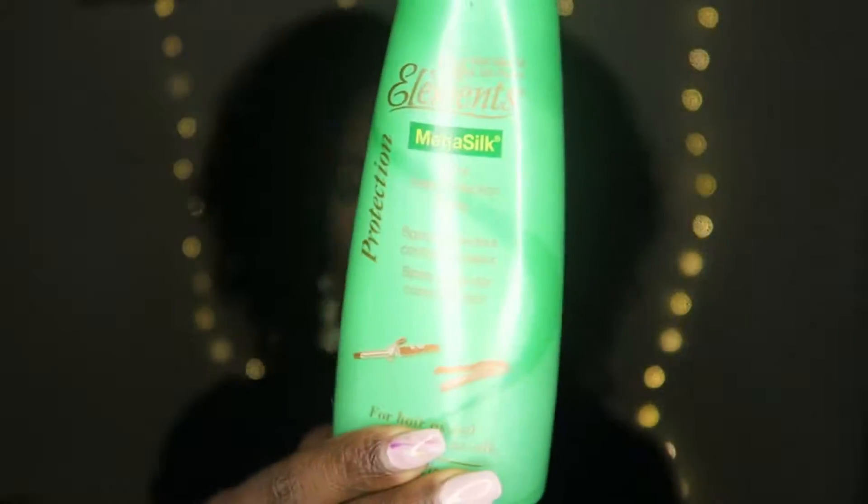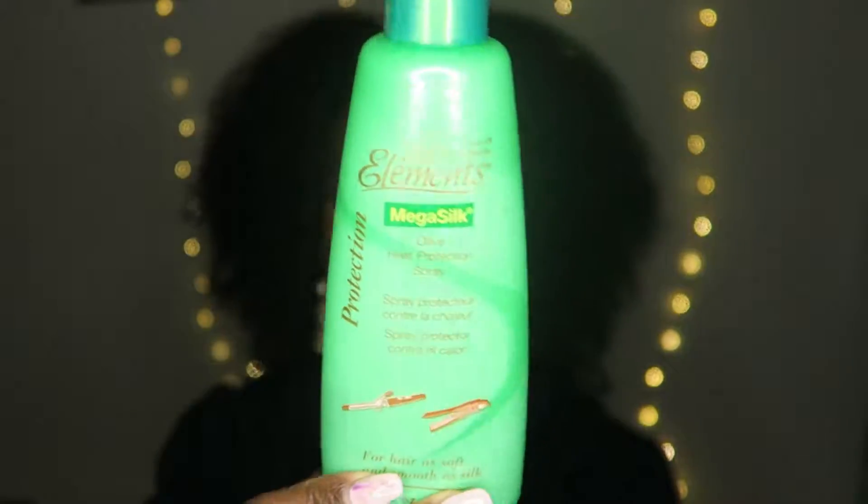This next step depends on if I'm going to blow dry my wash and go. If I am, then I go in with an oil sheen spray — I think I got these at Sally's — just to protect my hair from heat damage.